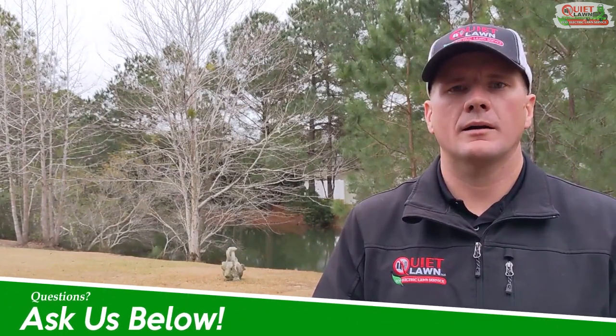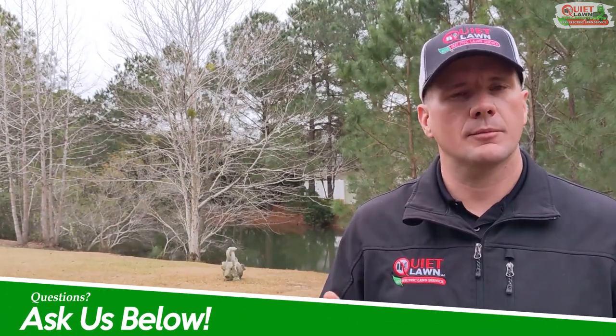This is Michael with Quiet Lawn. If you'd like advice, information, or tips about taking care of your lawn or landscape, please follow us.